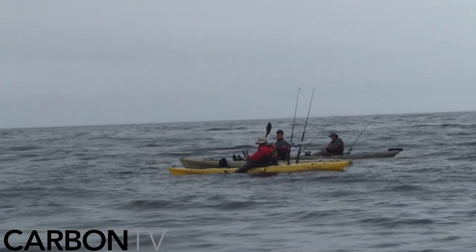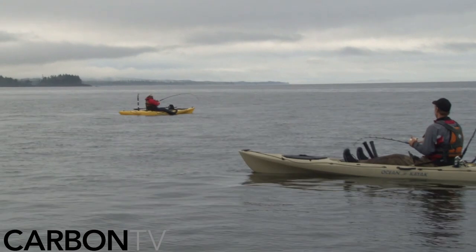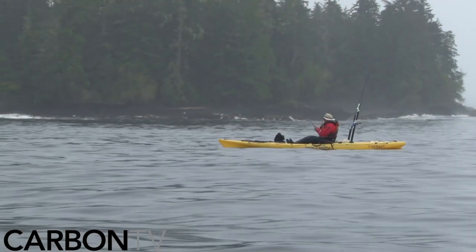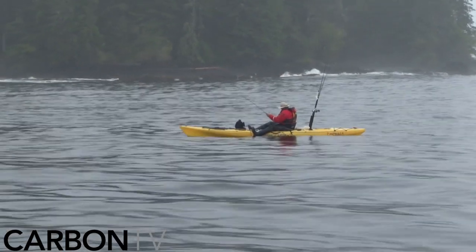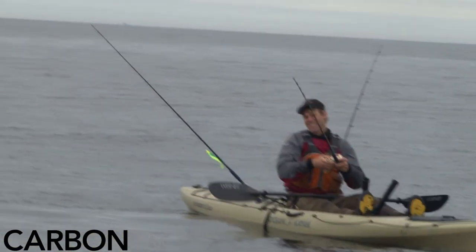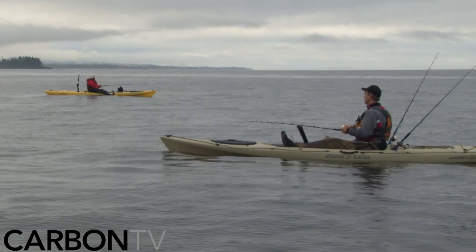After a long morning spent sitting on their hands, their luck changes as the wind dies down. It's time to test their new lures.